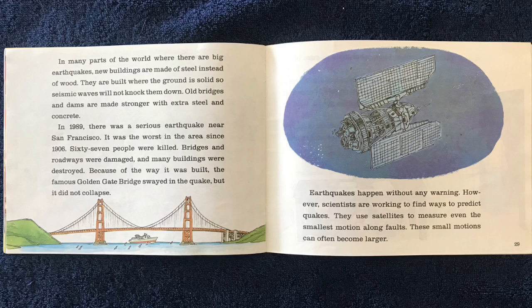In 1989, there was a serious earthquake near San Francisco — the worst in the area since 1906. 67 people were killed, bridges and roadways were damaged, and many buildings were destroyed. Because of the way it was built, the famous Golden Gate Bridge swayed in the quake, but it did not collapse.